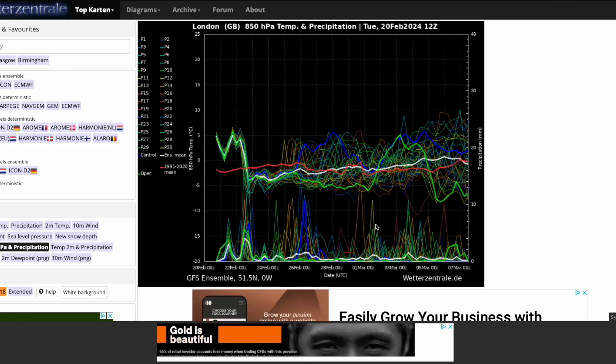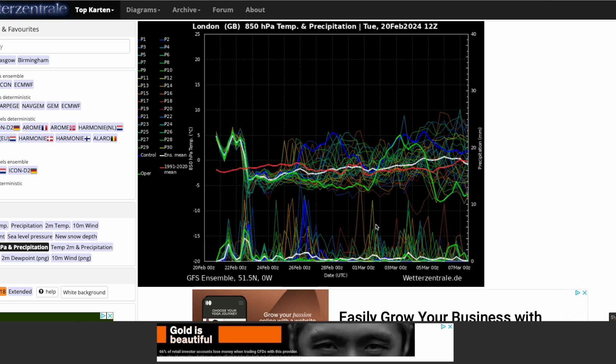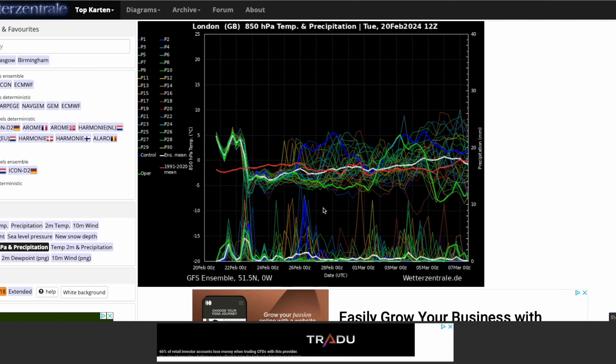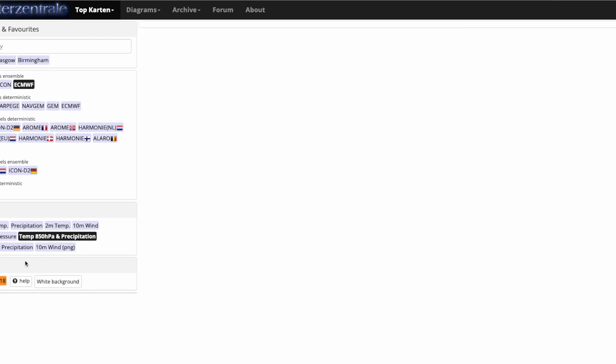If you have a look at the latest ensembles, you can see this well-reflected — generally turning cooler, average to below average for the foreseeable future from around Wednesday-Thursday onwards. But staying very unsettled. Remember, this is London, which is going to be furthest from the colder air masses, so further northwards it's going to be chillier. The GFS operational run is one of the coldest runs there, with the minus five line being pretty consistent towards the latter part of February and early March. Wouldn't expect anything major, because temperatures maybe only four to six degrees by day. If you compare to the ECMWF — looking at the midnight run — it is fairly similar, with a bit more of an upwards trend in the longer term.